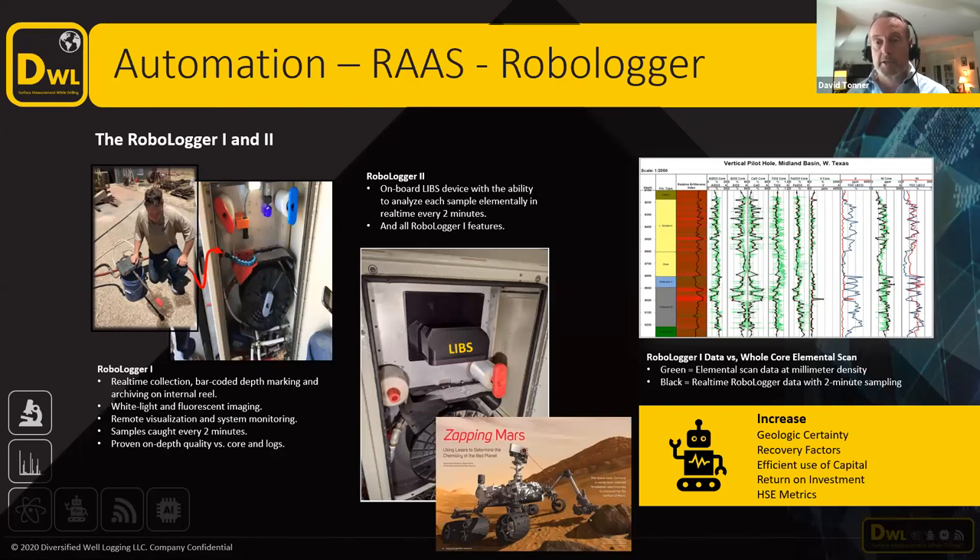We're not stopping there. What's actually really exciting is we truly believe that the future is automated, and it's going to be about the automation of services, analysis of cuttings and other things, and delivering a RaaS — or Robotics as a Service — which is what we're looking to do with our Robo Logger. We actually have a machine that can collect samples automatically every two minutes, so even at high rates of penetration you can get very good depth resolution. The next phase, which we're actually working on with Shell Game Changer, is incorporating a LIBS laser — the same sort of lasers that are on the Mars Rover project with NASA.